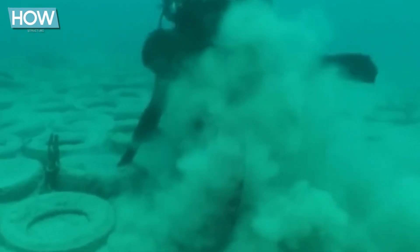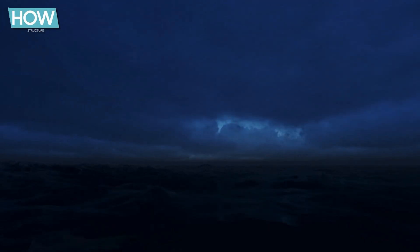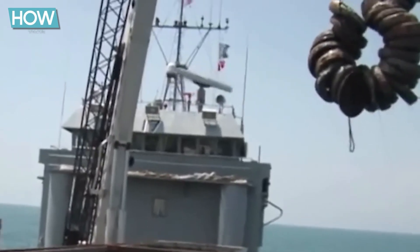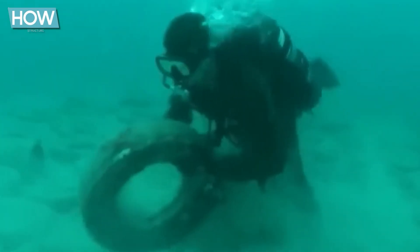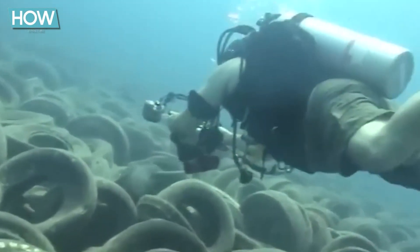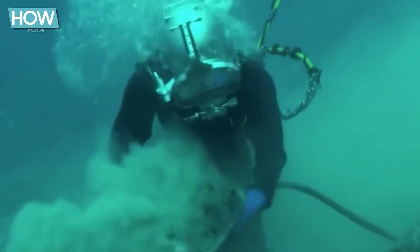The retrieval of these tires is no easy task. They are often embedded in sand, making extraction difficult, and changing ocean conditions — including strong currents and poor visibility — present further challenges. The cost per tire continues to rise as the more easily accessible tires have already been removed and the remaining ones are harder to reach. Complete removal is expected to take several more years, with plans to finish the work by 2028, though whether this will be successful remains uncertain.